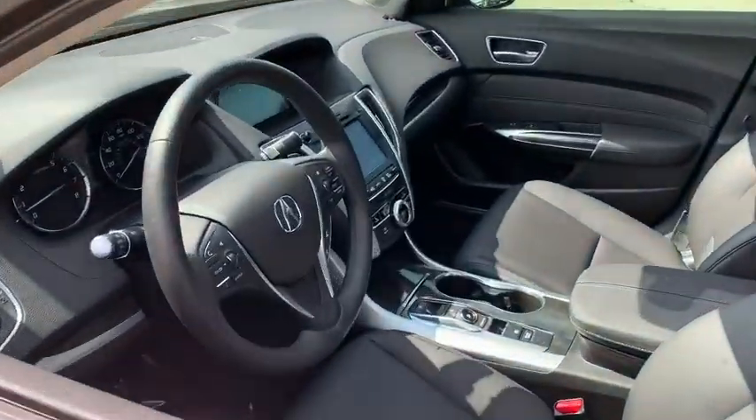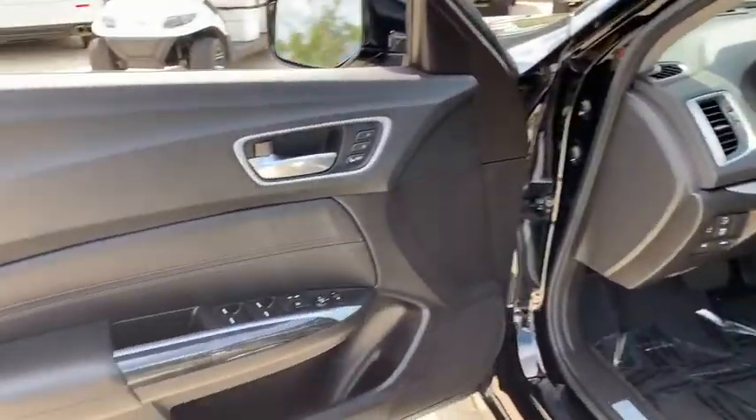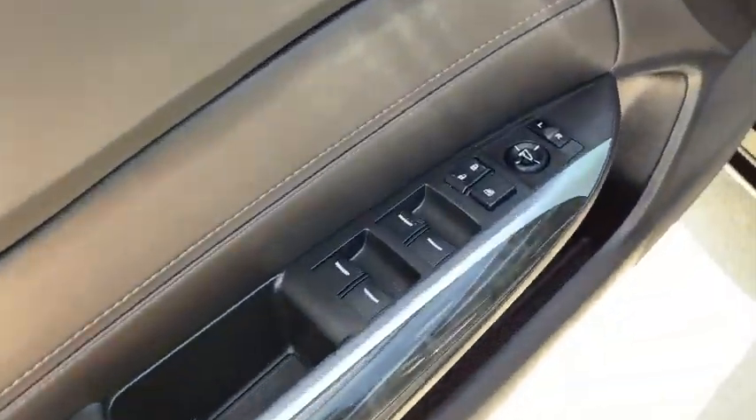Here are some of this vehicle's great options: back-up camera, keyless entry, anti-lock braking system, power passenger seat, lane departure warning, traction control, stability control.